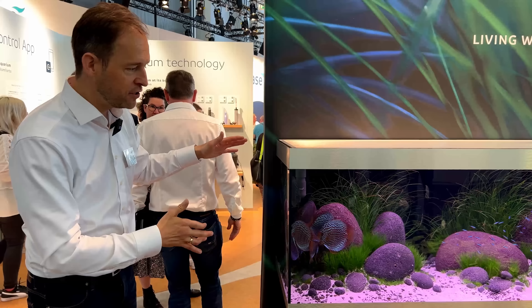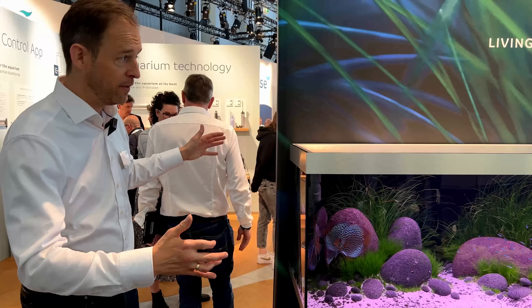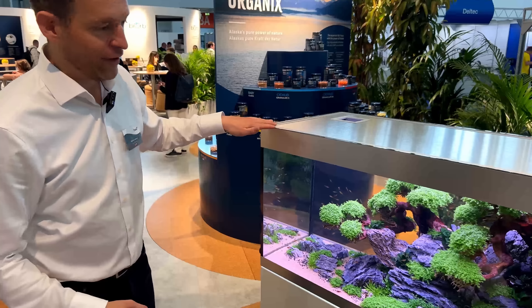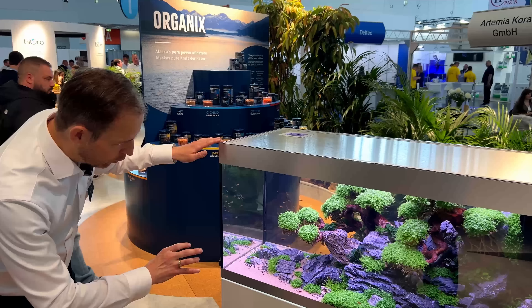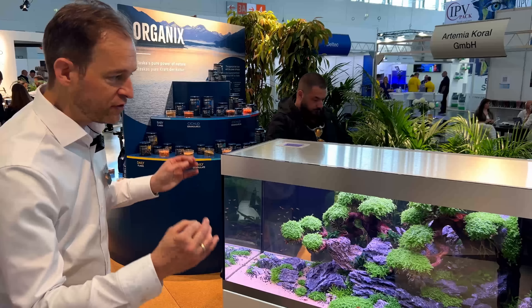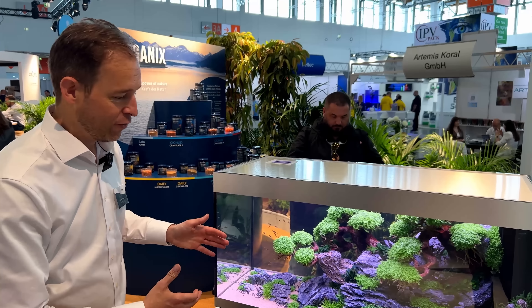This is a standard classical aquarium in a very big size, obviously. And around the corner, we'll show you right away — we have here our little room divider, which is crystal-clear water where you can see right through and just use it to divide your room with the most beautiful piece of nature, if you get the right scape, of course.